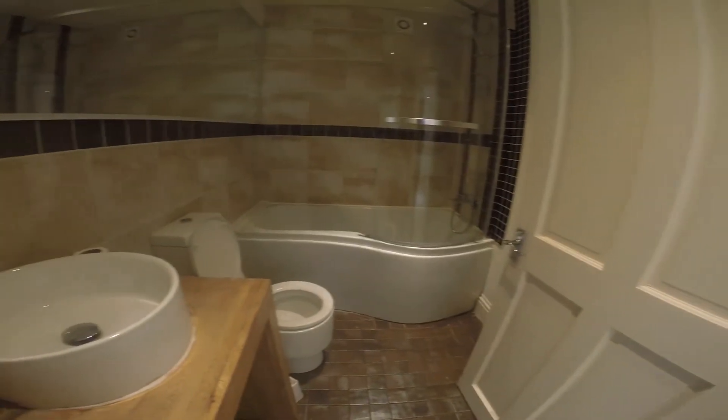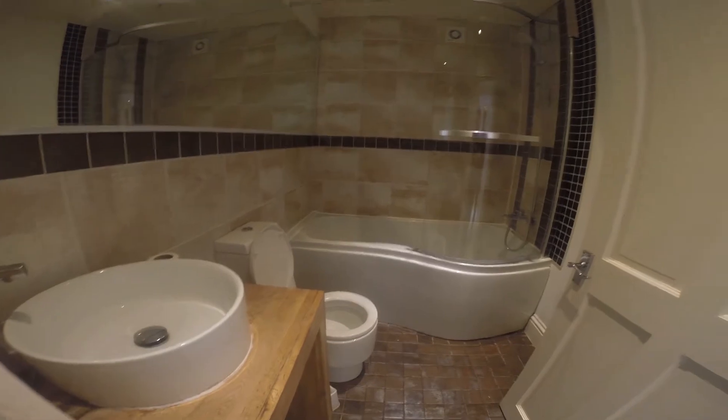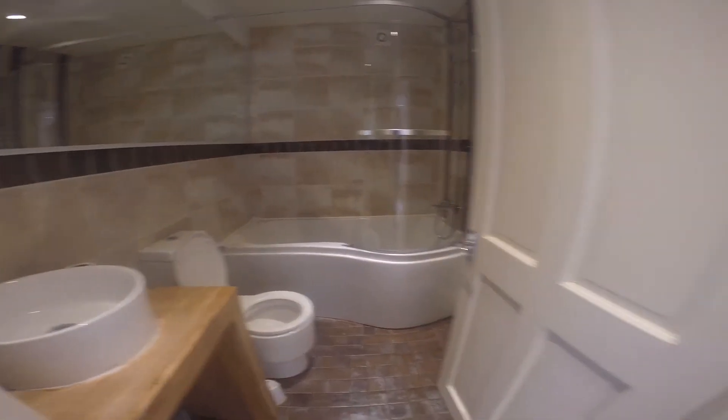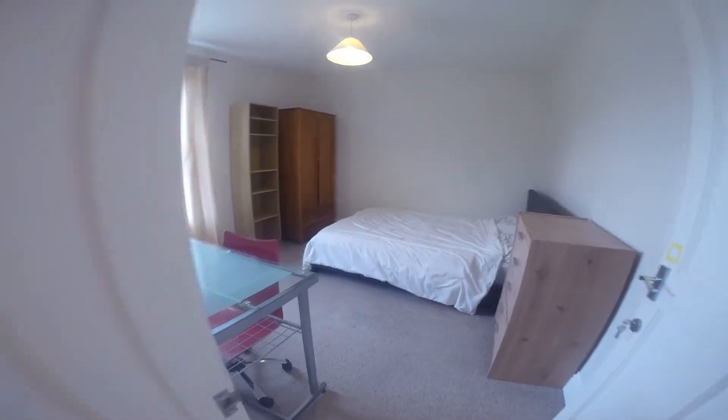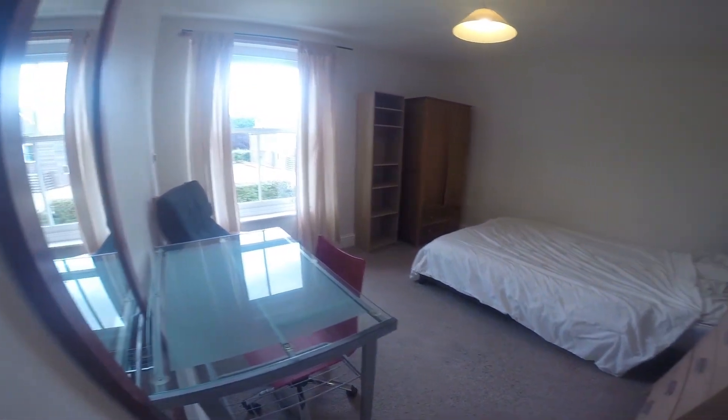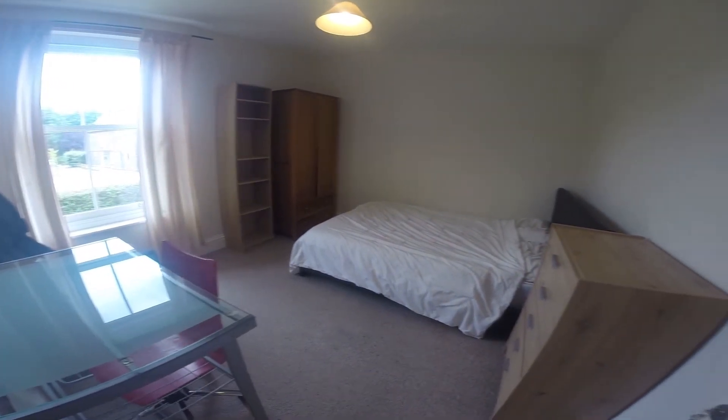Just through here we have the upstairs bathroom. We have a nice modern bathroom here with a basin, a toilet and a bath with a shower attachment. And right next to that we have the next of the upstairs bedrooms. It's a nice spacious room with all the essentials you'll need.